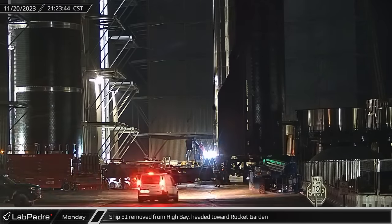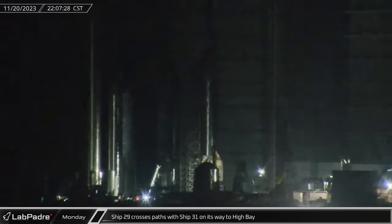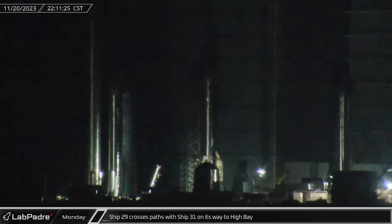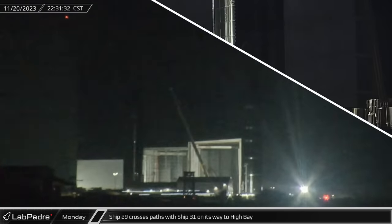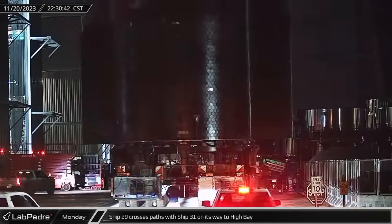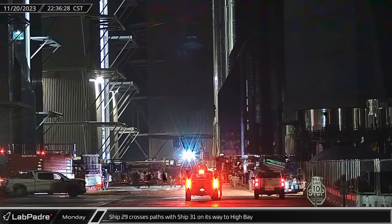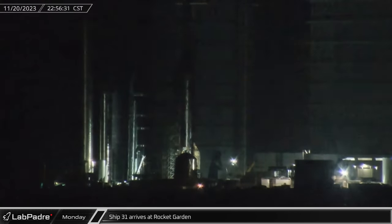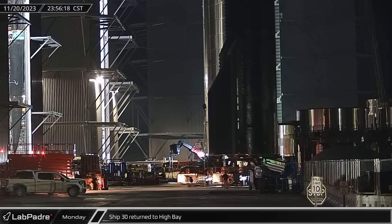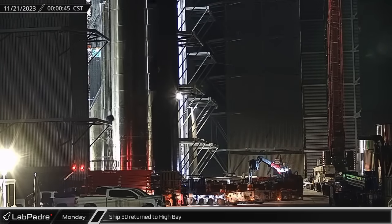At the build site, with Ship 30 out of the way, Ship 31 was rolled out of High Bay and sent on its way to the rocket garden. At the same time, Ship 29 was moved out of the rocket garden and rolled down Remedios Avenue towards Highway 4 as the vehicle made its way back towards High Bay. Then, in front of the build site gate, Ship 29 passed by its younger sibling, Ship 31. It then returned and also passed by Ship 30 before finally heading into High Bay. Once Ship 29 was off the highway, Ship 31 continued on its way down the road before taking the rocket garden parking spot that was just vacated. With Ship 29 now secured in High Bay, Ship 30 was moved out of its temporary spot in the ring yard and parked back inside of High Bay.